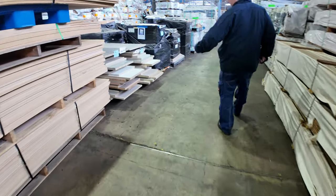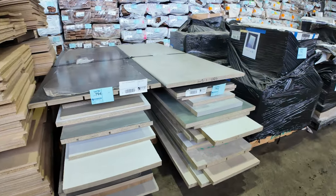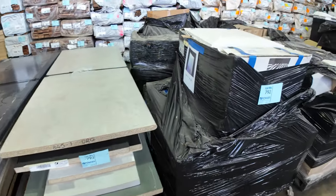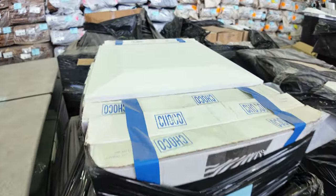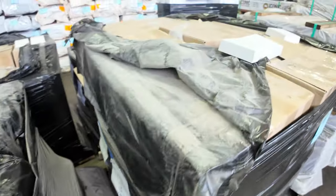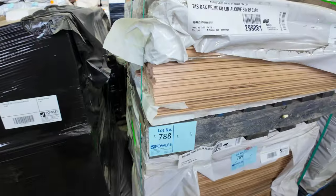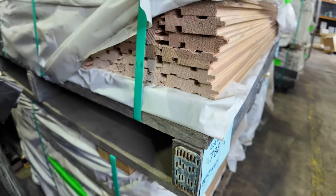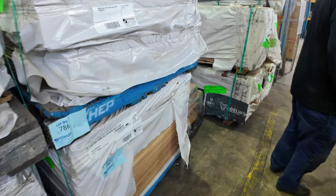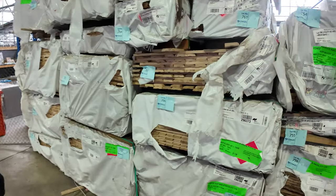A couple of pallets of laminate bench tops to clear — lots 793 and 794. Also about eight pallets of decorative plaster to clear. We've got a nice little array of Tassie Oak lining boards in a few different profiles — you'll probably pick that up for around $1.25 a metre. More packs of architrave shorts.